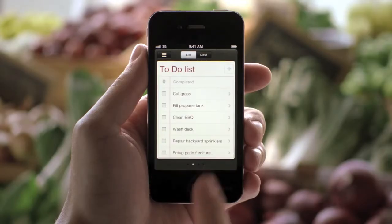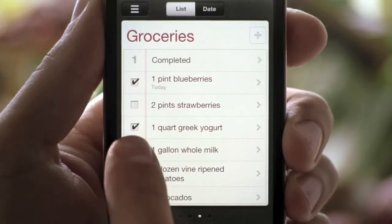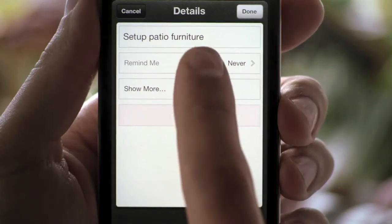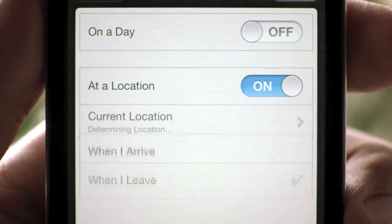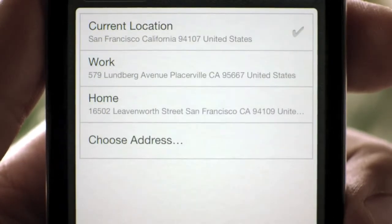We also have a great new Reminders app that helps you manage tasks and keep on top of all the things you have to do. It syncs with iCal and Outlook across all of your iOS devices. And it even includes location-based reminders so it can remind you to do something when you arrive at a destination or when you leave somewhere.